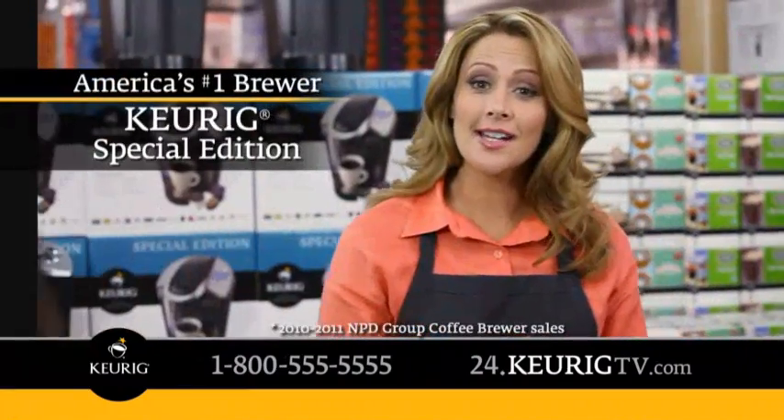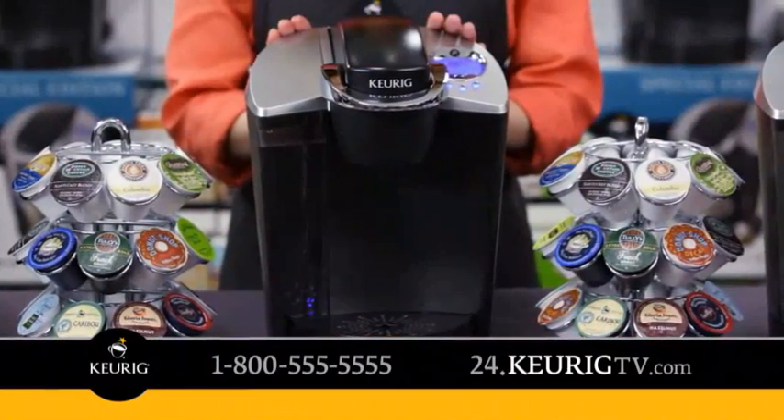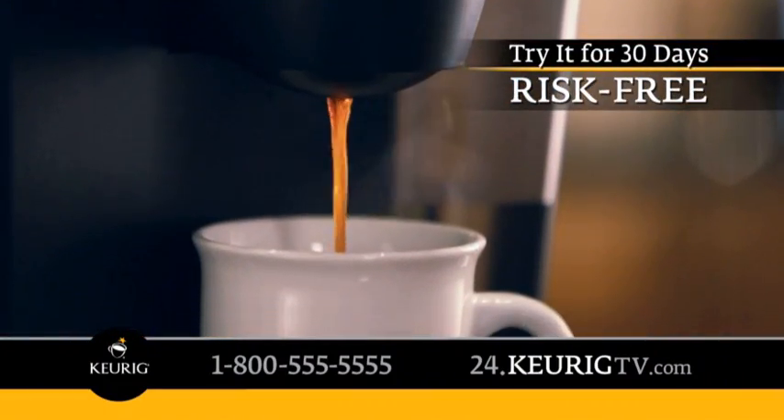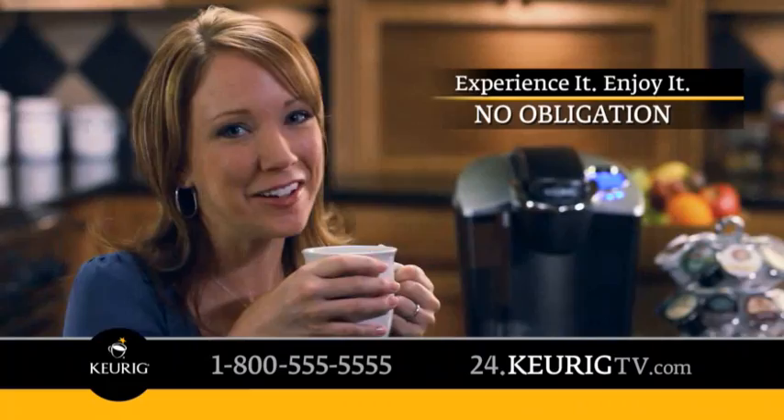And right now, we'll send you America's number one brewer, the Keurig Special Edition, to experience in your home risk-free for 30 days. There's no obligation — experience it, enjoy it, or send it back. Keurig brews the coffee I love, the way I love it.